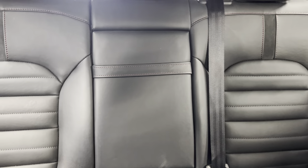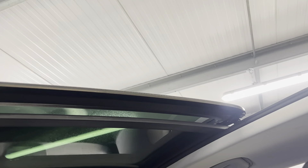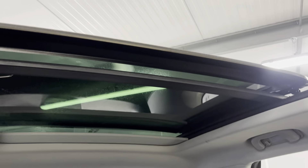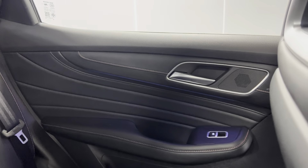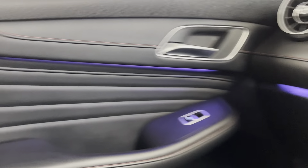You've got ISOFIX points at the bottom of both rear seats. The centre part folds down for two cup holders and a centre armrest. Then there's the huge sliding and tilting panoramic sunroof with an electronically controlled blind. You've also got the black door cards again with the contrasting red stitching, and ambient lighting that runs along the door cards.